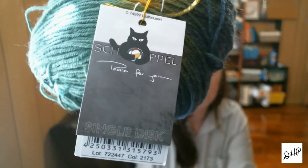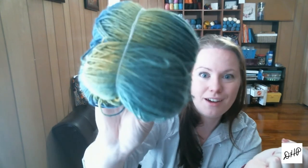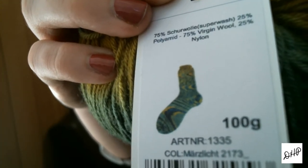I got some Shopel yarn — single discs, two discs tied together, fingering weight yarn. I plan on making some socks out of this, or maybe using it in a shawl. It's blue, green, and yellow. They have a picture showing what it'll look like knit up — it's kind of psychedelic. I'm not really a psychedelic person, but maybe it would look really cool.